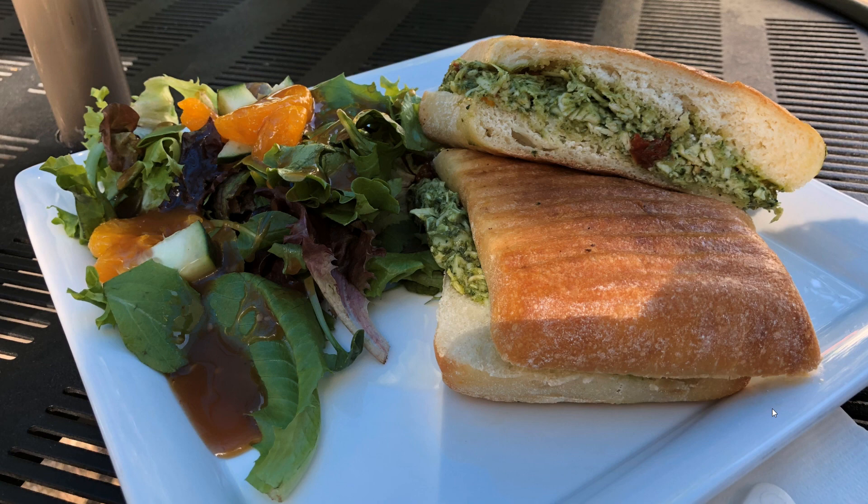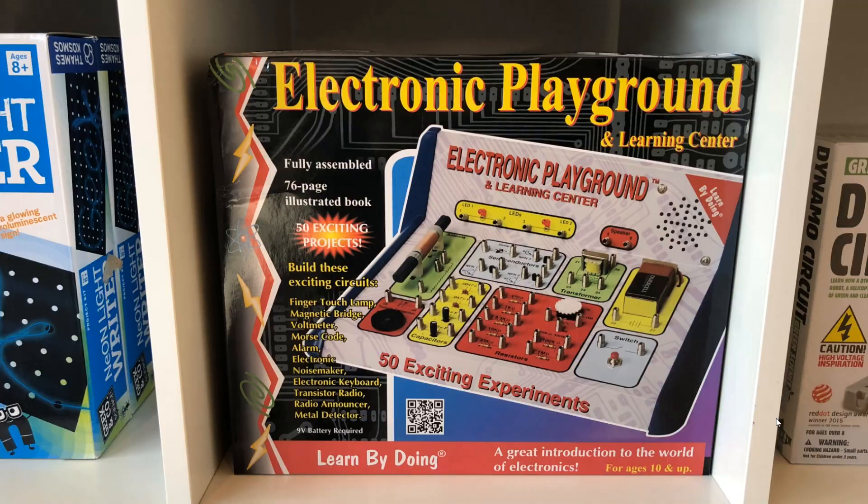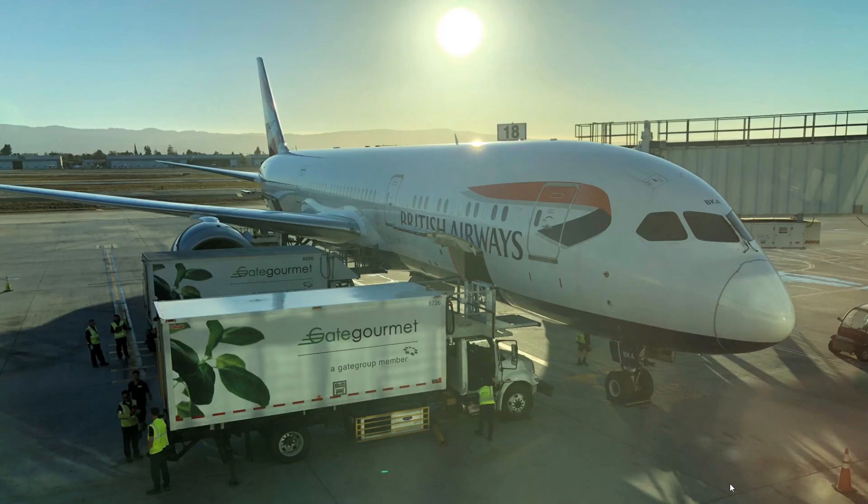There wasn't a huge amount of choice for food there — if you're going to visit I'd recommend getting food before or after somewhere else. In the gift shop I remember buying something similar to this: an electronics kit for younger people. We have a coil to make a radio, LEDs, a battery, a transformer, some transistors, a diode, capacitors, a variable capacitor, a resistor, a variable resistor, and a switch. These were spring-loaded clips — you poke the wire in and it springs back to hold it in place. Certainly brings back memories.